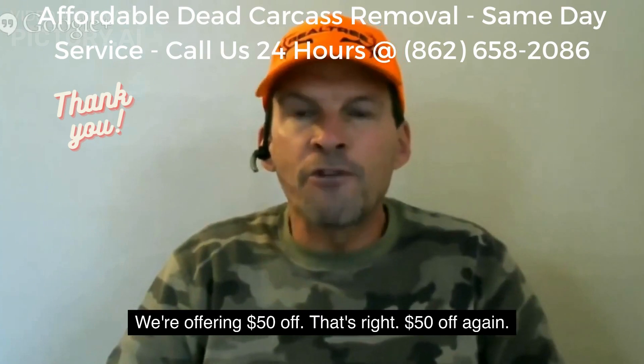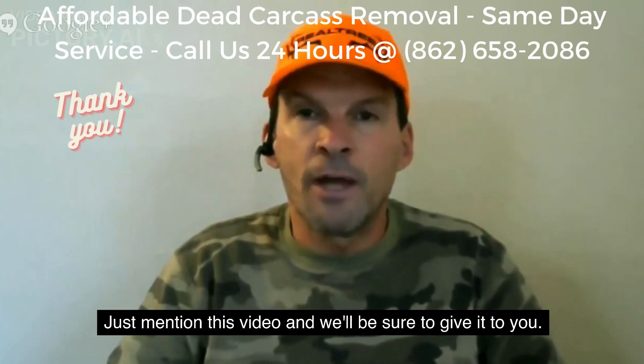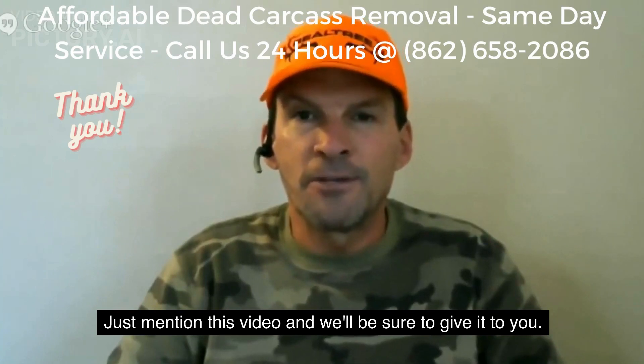With this video we're offering $50 off again. Just mention this video and we'll be sure to give it to you.